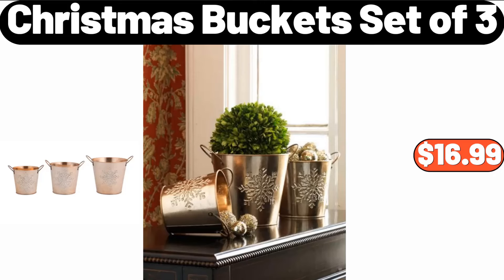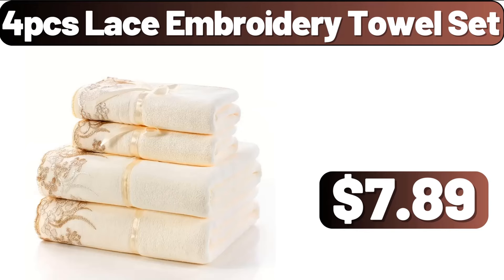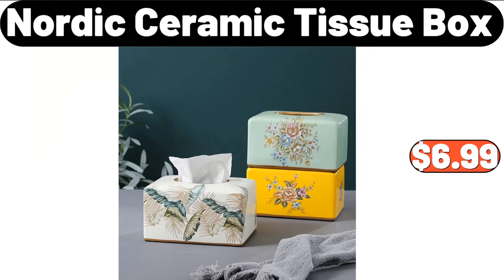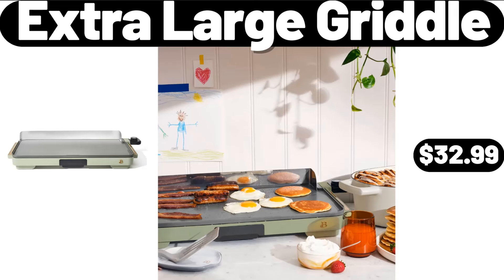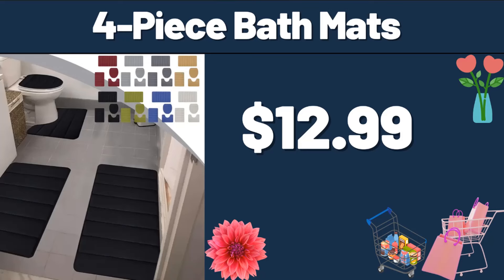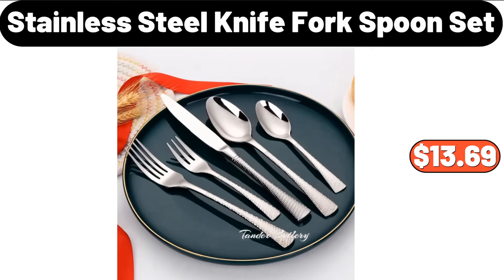Christmas Bucket Set of 3, $16.99. 4-PCS Lace Embroidery Towel Set, $7.89. Nordic Ceramic Tissue Box, $6.99. 4-Tiers Bathroom Floor Cabinet, $33.99. Extra Large Griddle, $32.99. 4-Piece Bath Mats, $12.99. 5-Piece Stainless Steel Knife Fork and Spoon Set, $13.69.